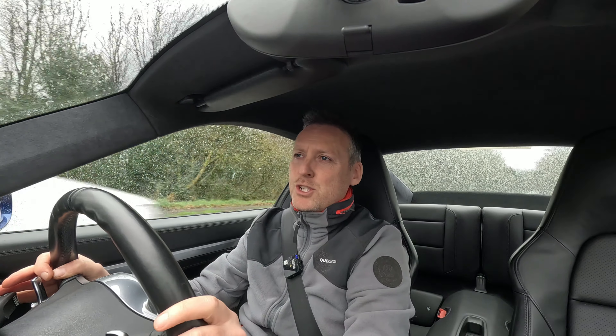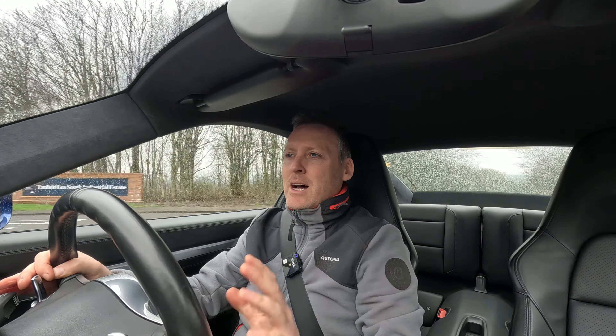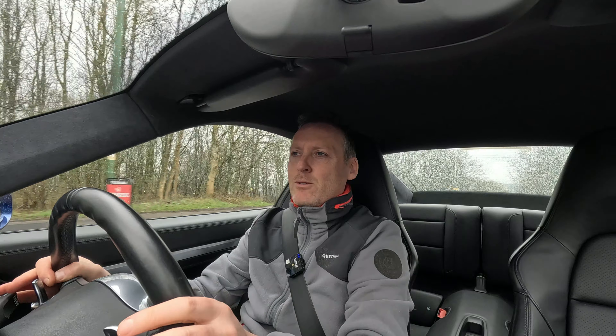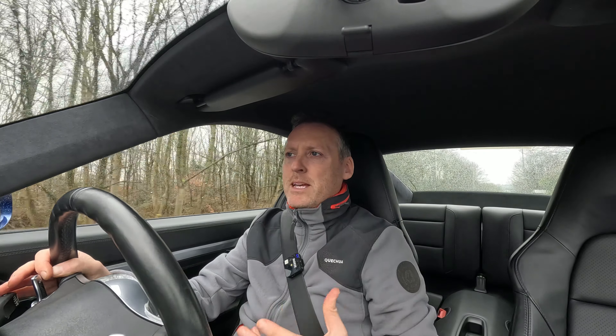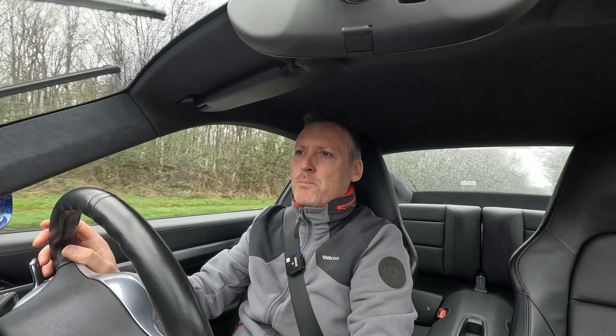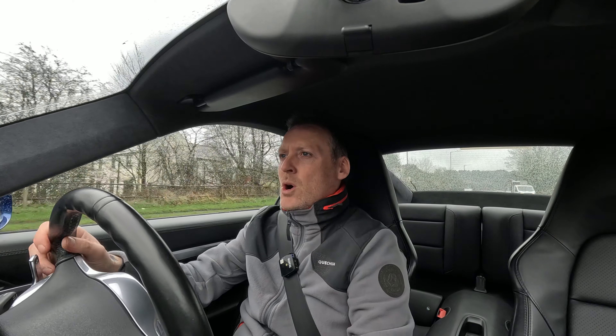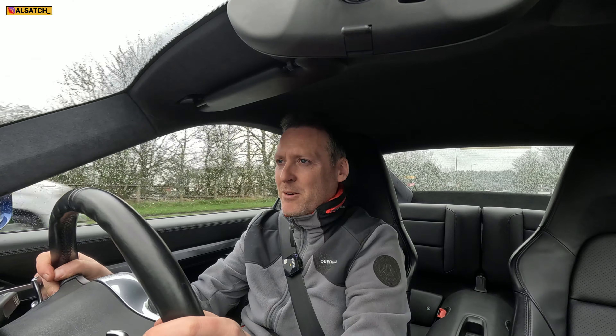Welcome back to the channel guys, you join me in my 2012 Porsche 911 Carrera S. As the video suggests, we're going to be looking at 10 modifications that I've done on this vehicle, spending roughly just over £5,700. So if you may be interested in doing some modifications on your Porsche 991, or you're just a Porsche fan in general, that's what this channel focuses on.